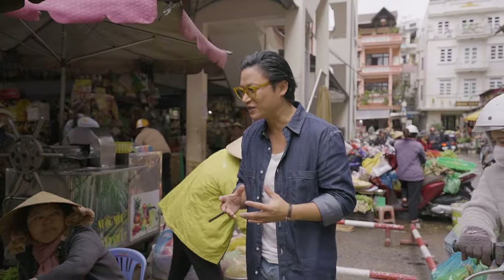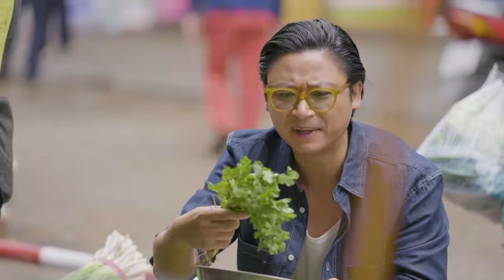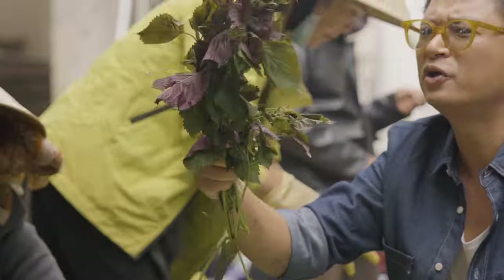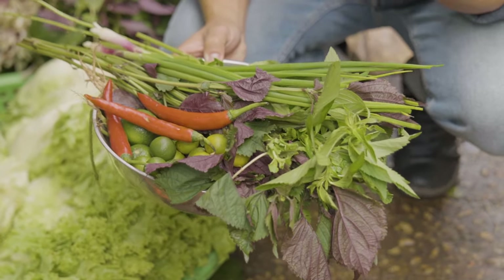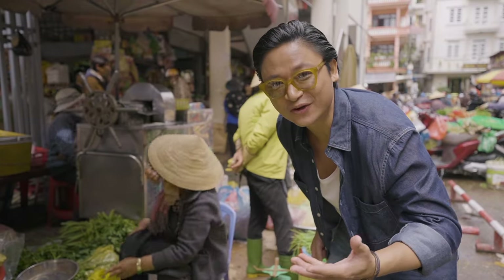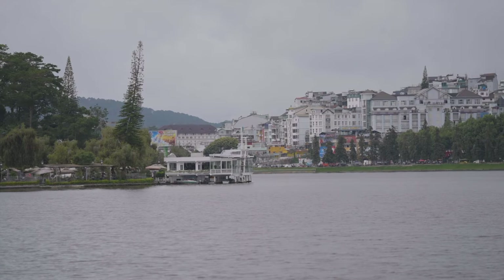Now, it's every chef's dream to be in Dalat because the herbs and vegetables and fruit are so fresh, so vibrant and colourful — straight from the farm. Look at that colour, beautiful green, purple colour. I think this would make for a really good, fresh canapé or starter. 20,000 dong — a dollar or so. Unbelievable. Such a bargain.